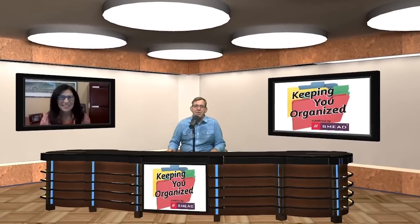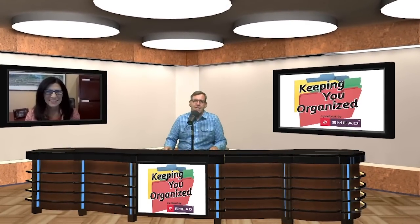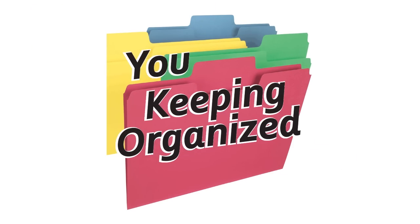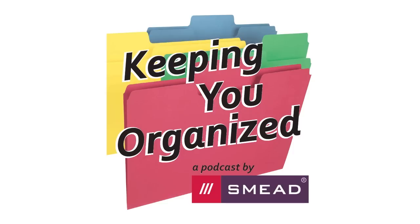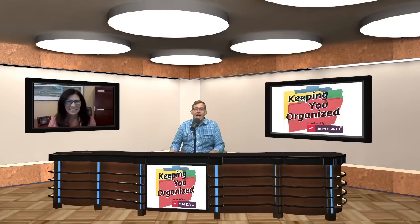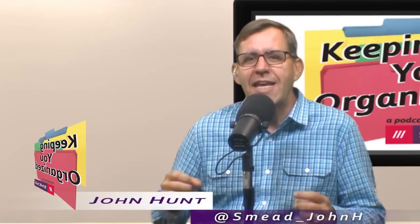Easy ways to organize your desk. We kick off Go Month today on Keeping You Organized. Hello and welcome to Keeping You Organized and welcome to Go Month. It's part of the National Association of Professional Organizers annual January tradition. And we are going to talk about easy ways to get your desk organized. I think everyone likes to start the new year off that way.